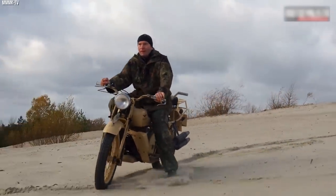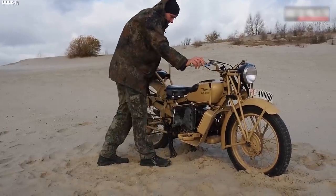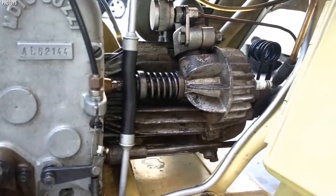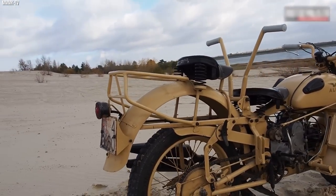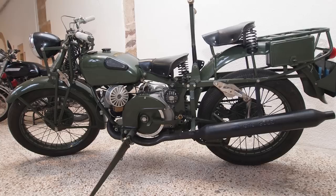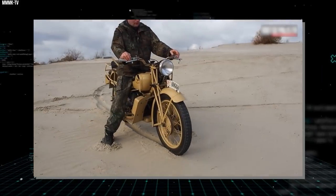The Moto Guzzi Alce, an Italian military motorcycle from World War II, stands out for its distinctive appearance and robustness. Its name, Alce, meaning moose in Italian, alludes to its solid and powerful build, perfectly suited for military operations. Equipped with a 498cc single-cylinder engine, its longitudinal crankshaft orientation contributed to stability and ease of maintenance. The Alce's power output made it suitable for reconnaissance, patrolling, and general transportation. One notable feature was its shaft drive system, which eliminated the need for chain maintenance, reducing mechanical issues in the field. It also featured a unique telescopic front fork suspension system for improved handling over rough terrains.